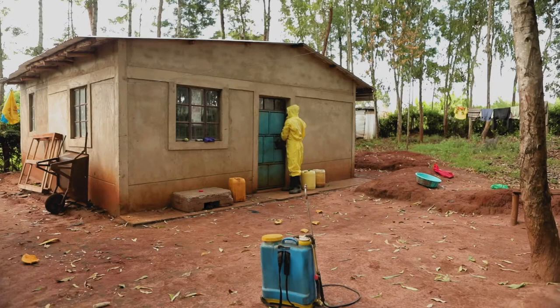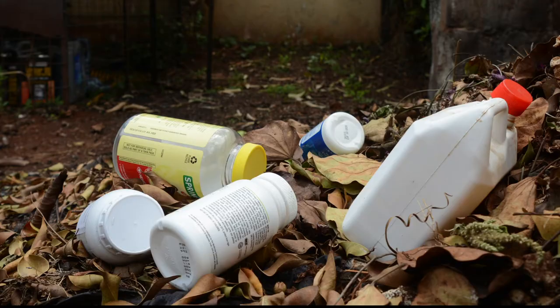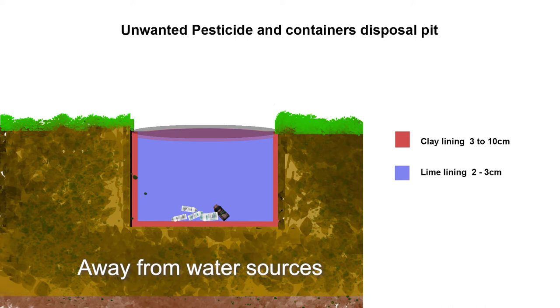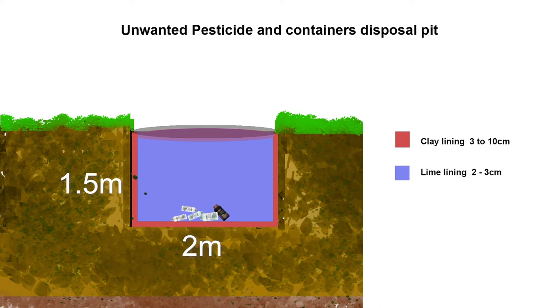Do not store unwanted pesticides. Discard small quantities by burying them in a pit located away from water sources. Place the pit where the soil is not easily penetrated by water — for instance, in clay soils. Line the pit with clay and coat it with lime to stop the chemicals from draining away. Consult the Agrochemicals Association of Kenya for disposal of large quantities.